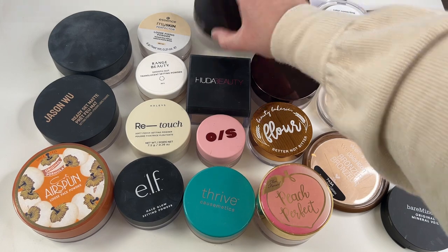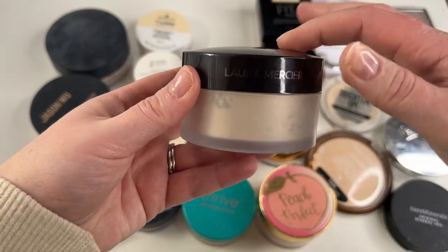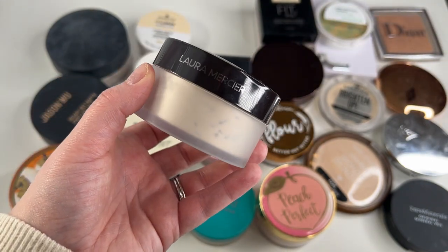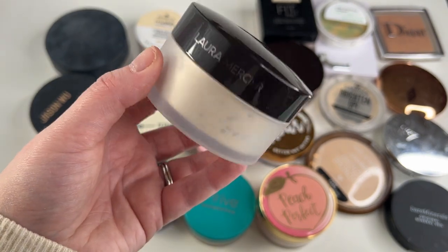So the first one that I know I can go ahead and keep is my Laura Mercier Translucent Setting Powder. I love this — this is my second compact that I am going through. It's just a really great everyday setting powder. It is beautiful and matte but not drying and it's lovely. So I love this and I'm definitely keeping.